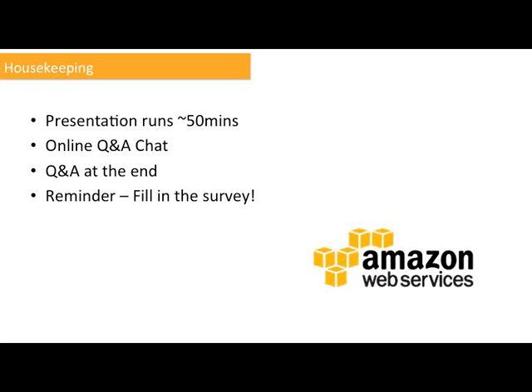Here, we have a couple of housekeeping things. I will try to run the presentation for about 50 minutes or so. While I'm presenting, we have online questions and answers — there's a chat window, so please post your questions and our solution architects and colleagues will help answer some of them. At the end of the presentation, we have a common Q&A session. And a big reminder: please fill in the survey at the end of the webinar and you will get $25 worth of AWS credits.